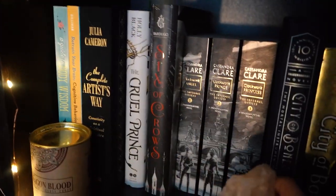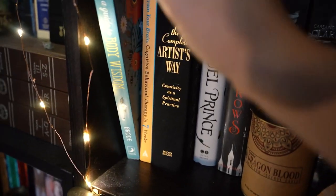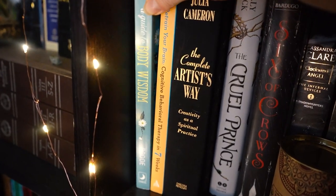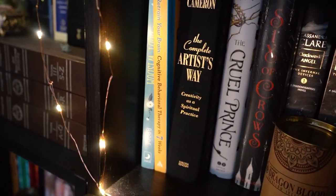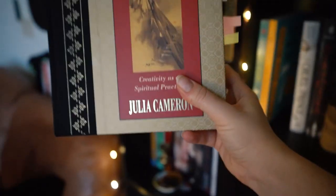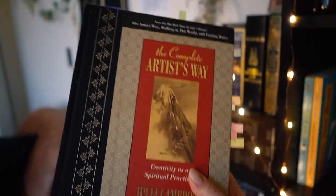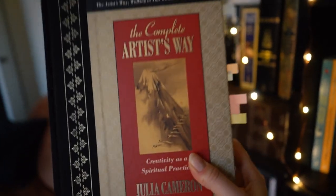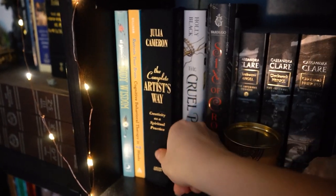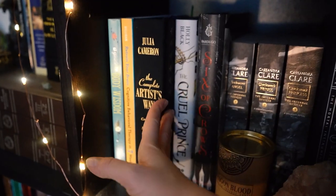And then we've got some classics — Six of Crows and Cruel Prince are also waiting to be read. We have some interesting self-help books: this one is just about learning how to listen to your body, this one is obviously about cognitive behavioral therapy, and this is The Artist's Way by Julia Cameron, which is kind of like a workbook for creatives. I really enjoyed it — I didn't completely finish it, but I did a lot of it. If you're interested in learning more about your own creativity and creative processes, this is a really cool book.